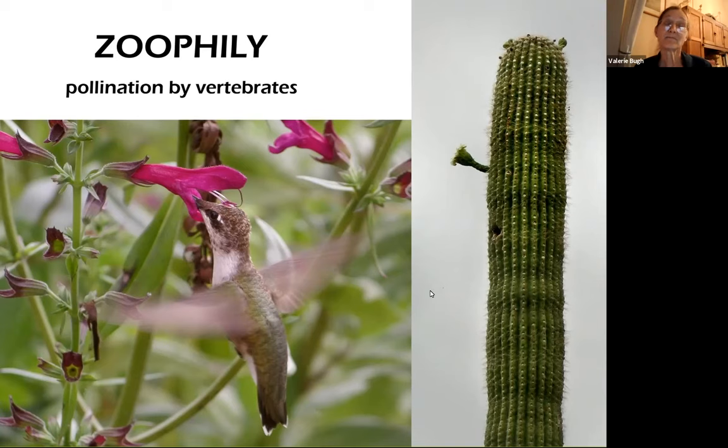On the other hand, a saguaro cactus with a flower that's 20 feet up in the air — it's big, it's white, and it's fragrant. If any of you know the natural history of saguaros, you know that this is bat pollinated. That's about the only thing that would fly up that high. They do it at night, and since mammals' sense of smell is so good, the fragrance of the flower is certainly a good lure.